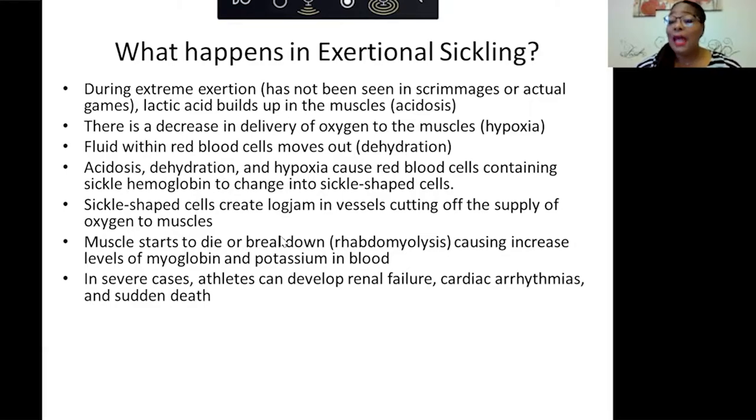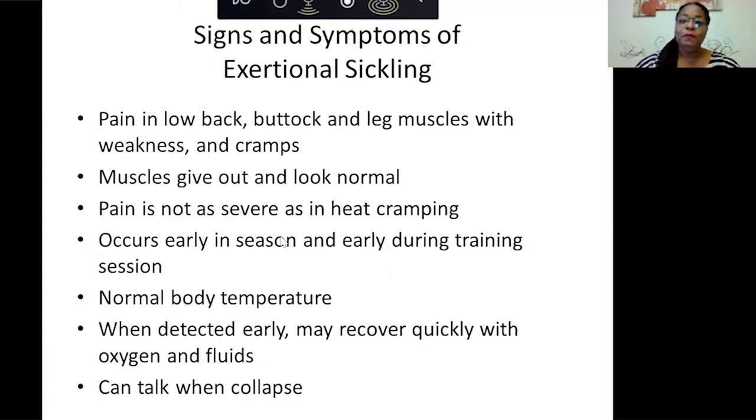The signs and symptoms of exertional sickling can be pain in the lower back, buttocks, and leg muscles, with weakness and possible cramps — the muscles give out. The pain is not as severe as heat cramping, but it occurs early in the season and early during a training session. They can have a normal body temperature, but when detected early, they may recover quicker and can sometimes even talk when they collapse.